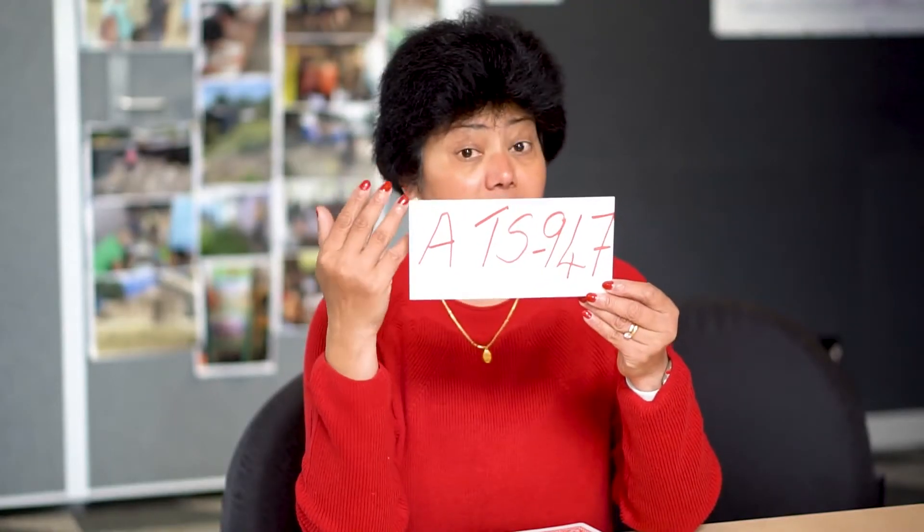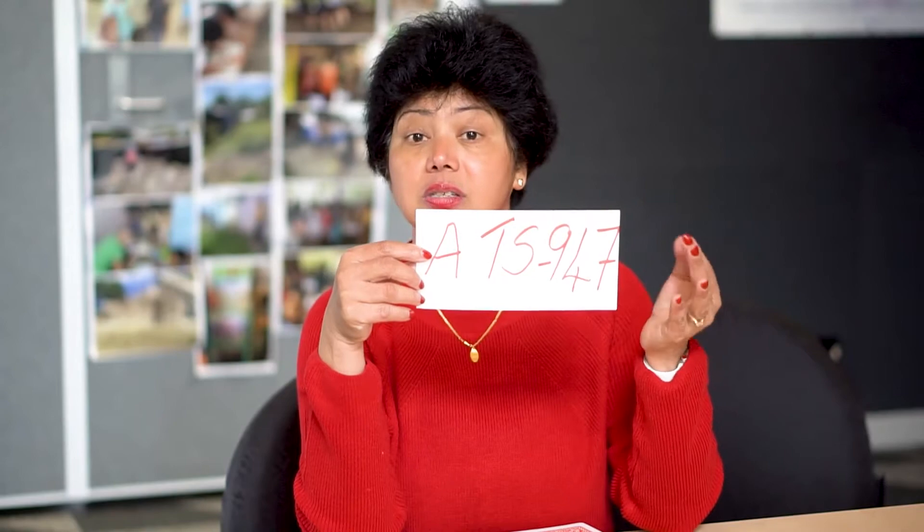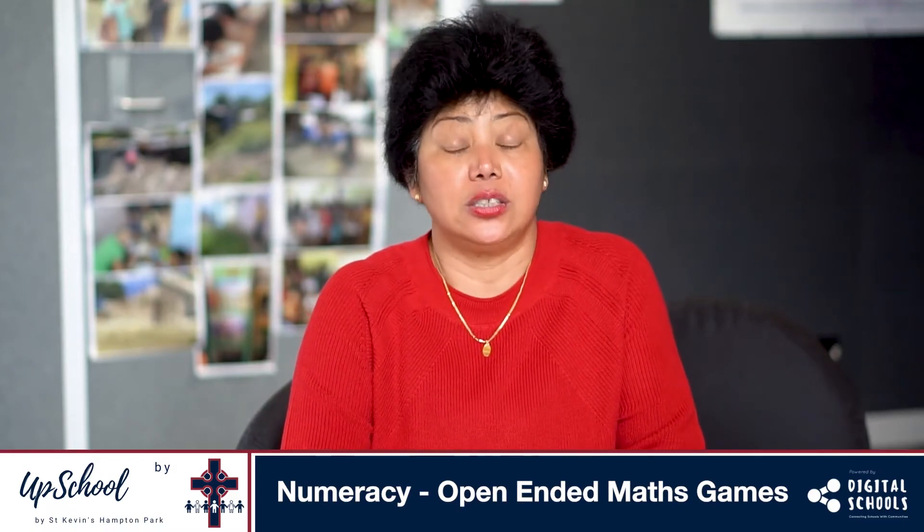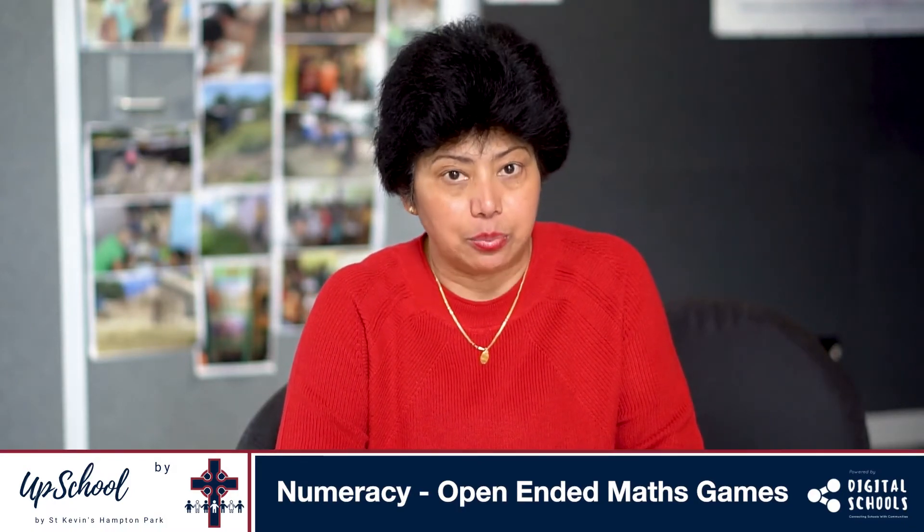For the higher level achievers — grade 5s and 6s — what's half or what's one-fourth of this number? So open-ended maths activities are on-the-go, fun, and challenge the children's mental abilities.